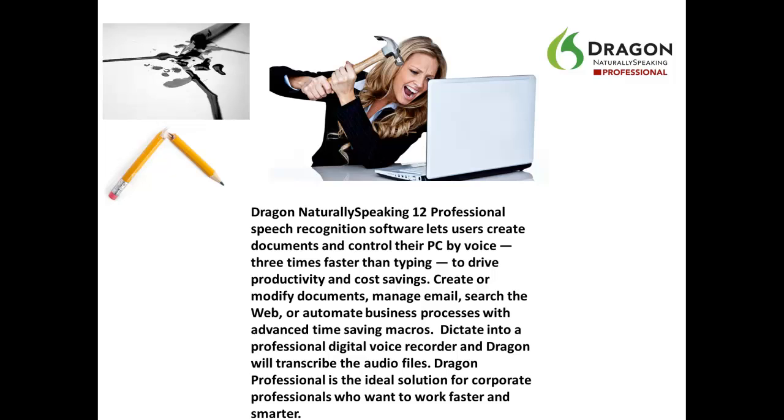Create or modify documents, manage email, search the web, or automate business processes with advanced time-saving macros. Dictate into a professional digital recorder and Dragon will transcribe the audio files. Dragon Professional is the ideal solution for corporate professionals who want to work faster and smarter.